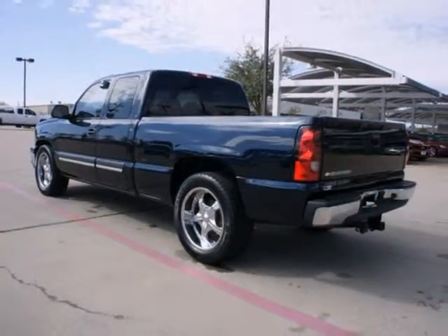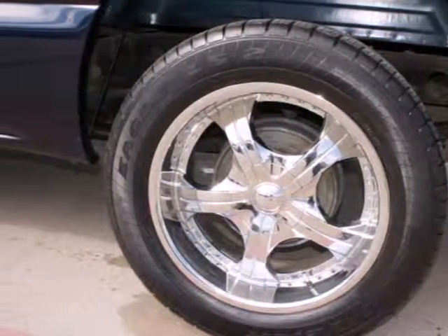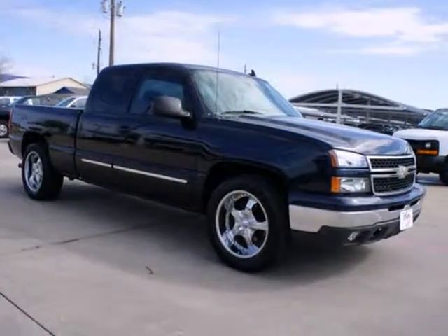Chevrolet power, numerous features, and an on-the-job proven frame and chassis make this full-size pickup an excellent choice. Come on in today and see it for yourself.